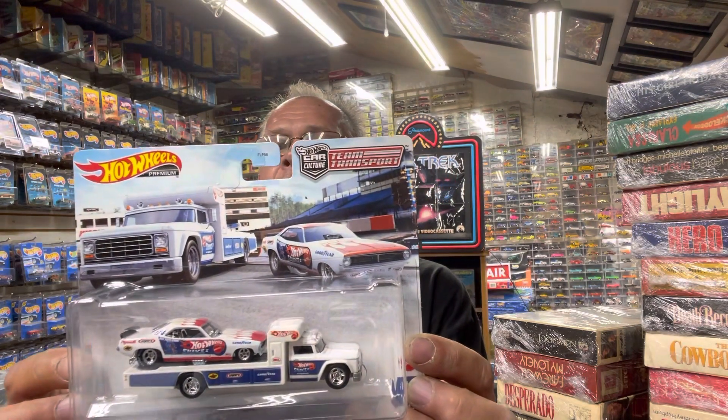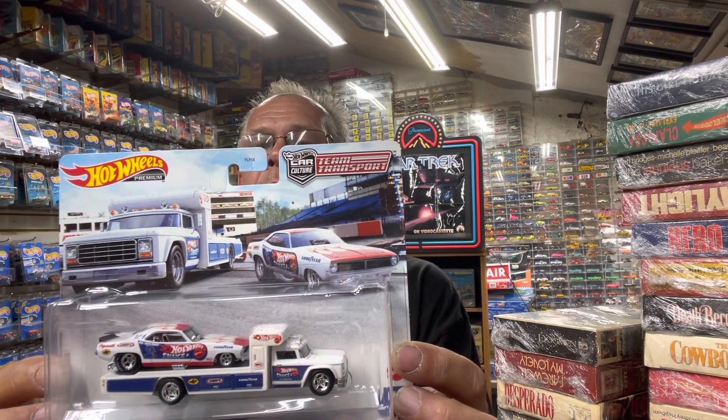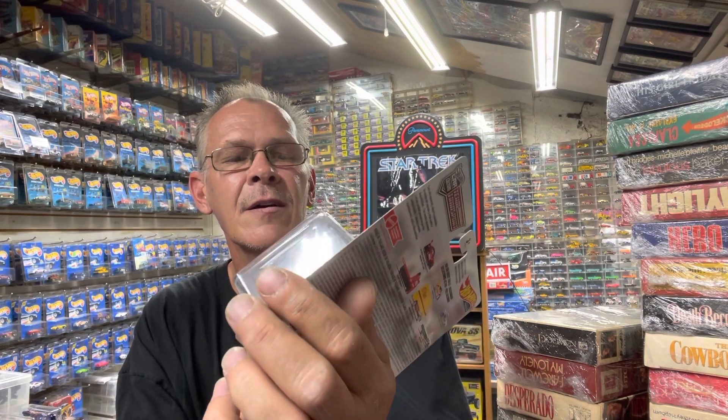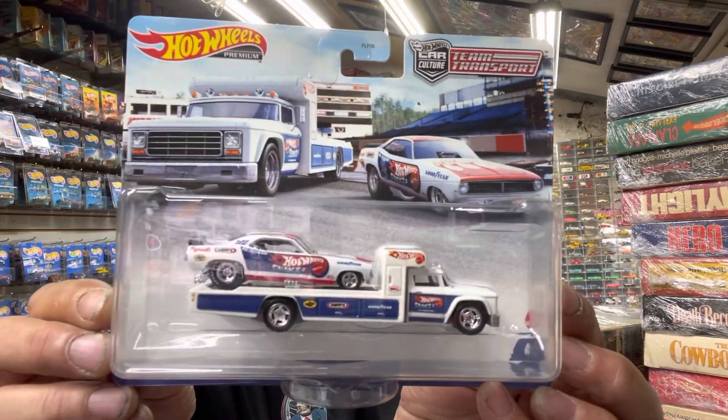At Target, I found the Plymouth Barracuda 1972. Now I already have this, but I'm not going to leave it behind — it'll go in the trailer as a resale item. I'm not going to leave that on the shelf.